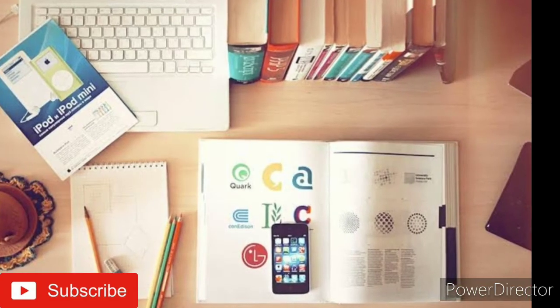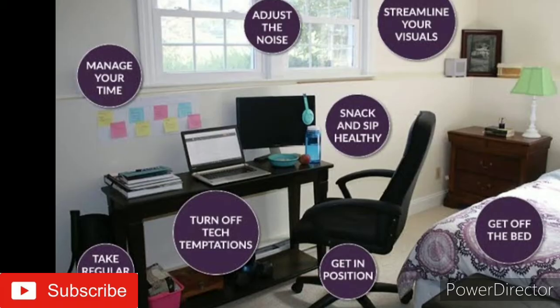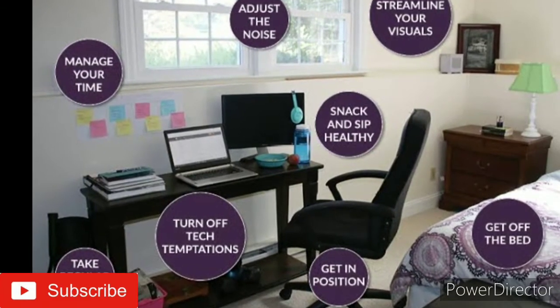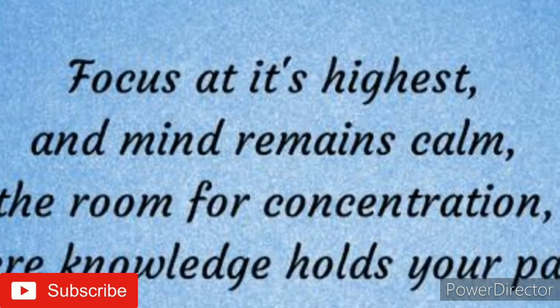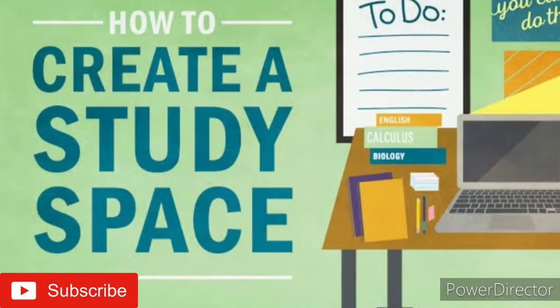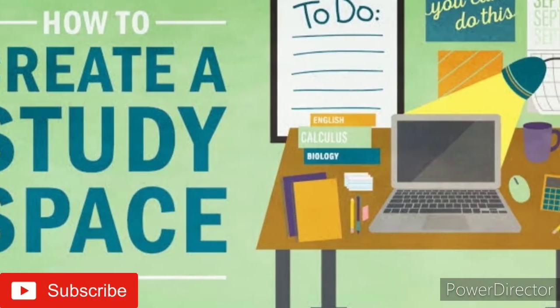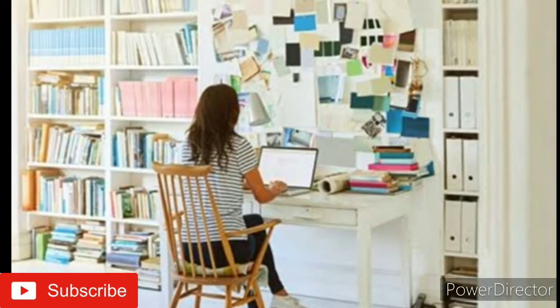Point number one: organize your space. To improve your memory, you need to be able to focus. Distractions of any kind will prevent this, so make sure your space is clear of clutter and has all the materials you need for your study session.